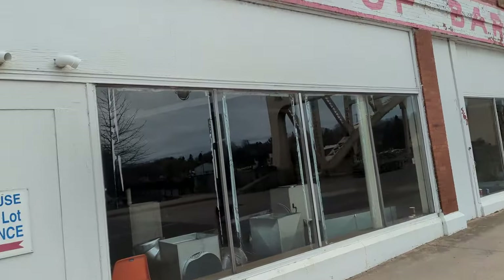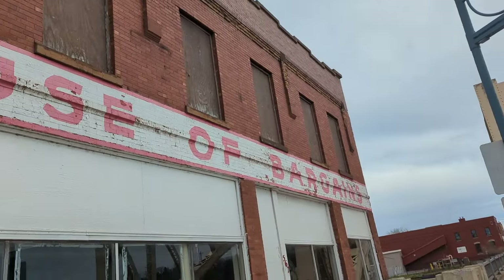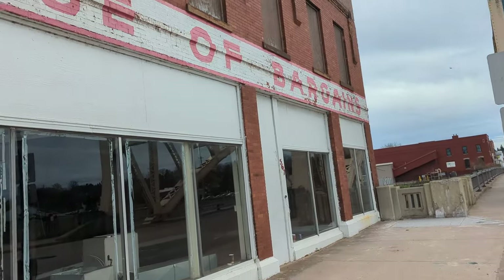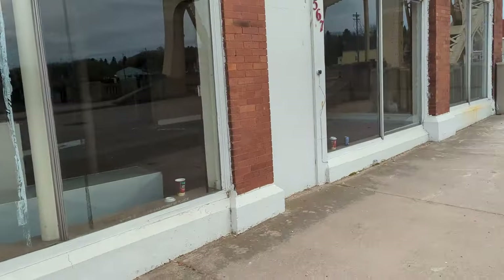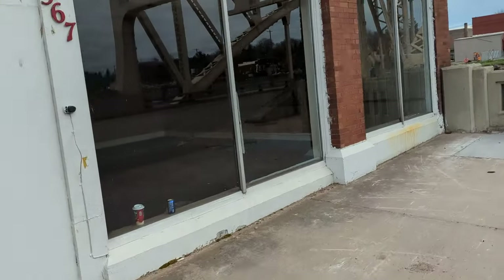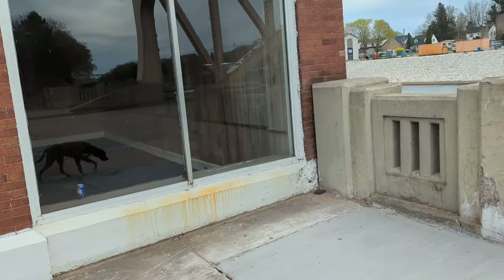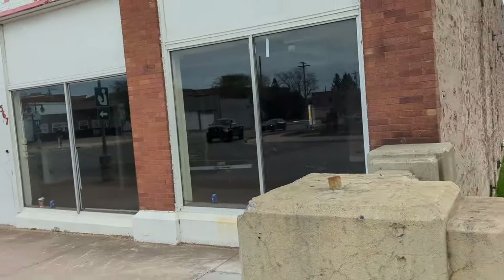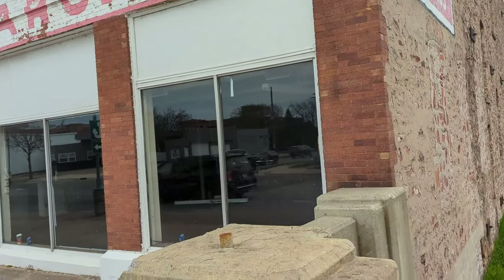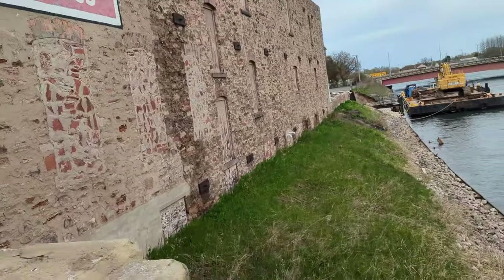And this building — it's an old building — it's going to be demolished. It's coming down. I think the power company owns it? Don't quote me on that. Apparently the cost to fix it, to make it usable, is just far too great.